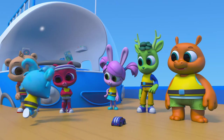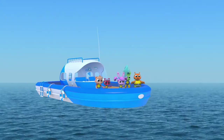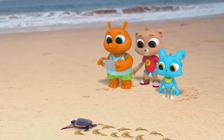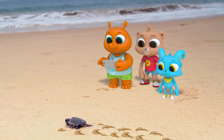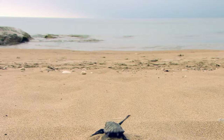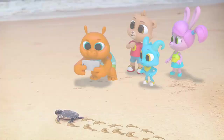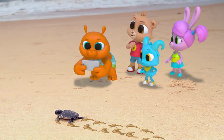Oh, Nash! It's a baby sea turtle! Lily did say lots of pictures. Okay, I'm done.